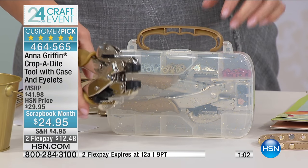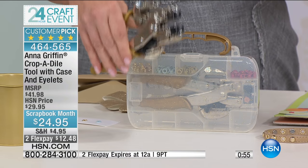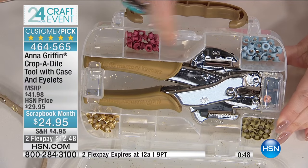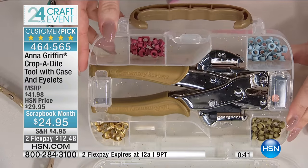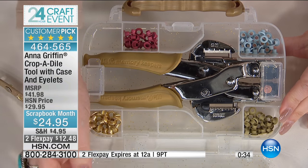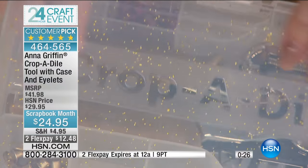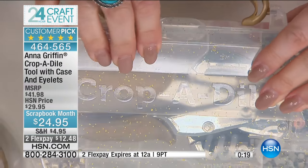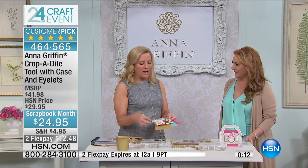This is a hole punch on steroids. It's beautifully nested, and you can see all the different colored eyelets included: red, soft blue, Anna's gold, neutral brass-colored gold, shiny gold, and standard gold — plus champagne. The case itself has little sparkles — like Anna's fairy dust went through there. What we love about everything Anna does is that she makes the whole experience elevated.